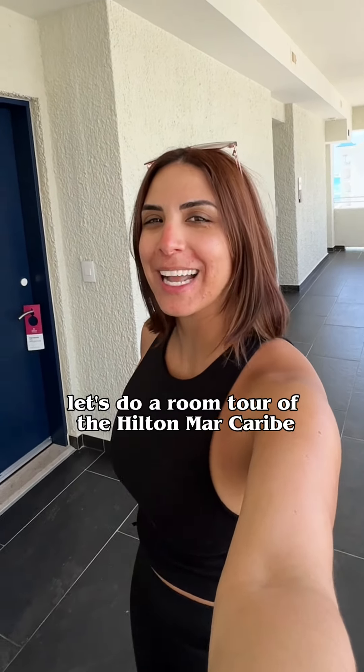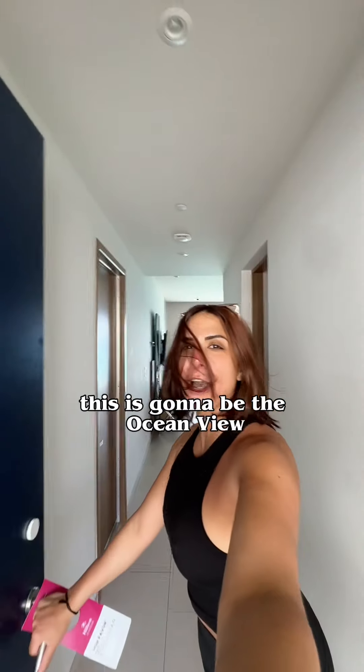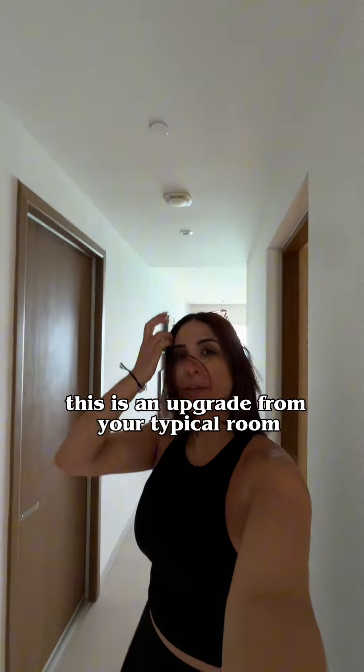Let's do a room tour of the Hilton Marca Ribe. The room key is going to be on your wrist, which is nice. This is going to be the ocean view — this is an upgrade from your typical room.